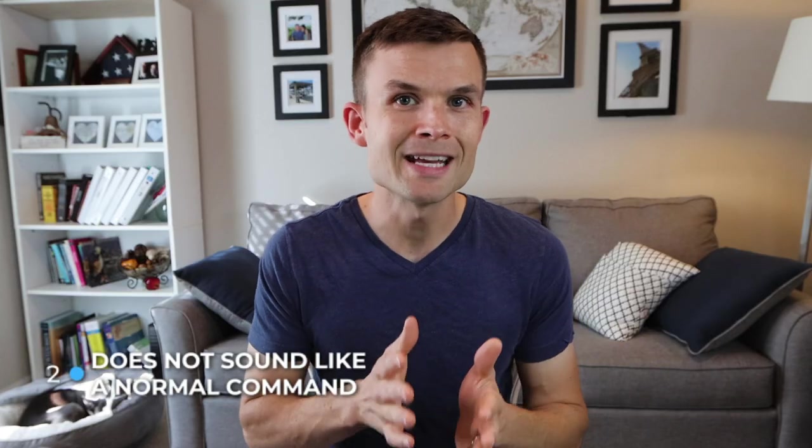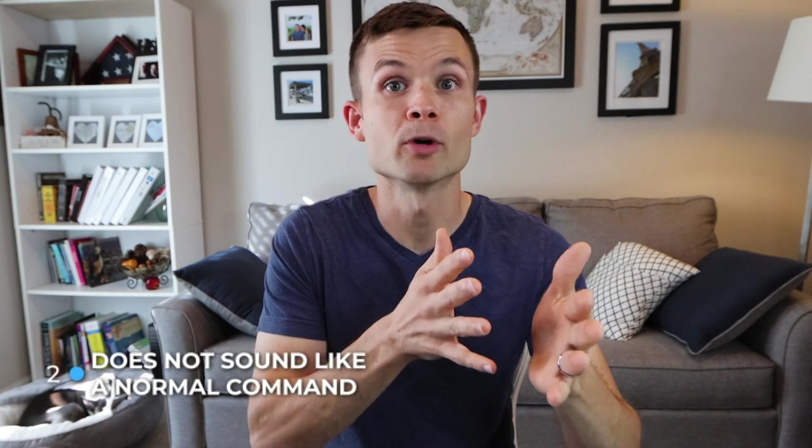Tip number two: choose a name that doesn't sound like a normal command — like sit, stay, and especially no. You might not want to name your Boston Terrier male Joe, because it sounds a lot like no. Avoid names that are near or similar to commands you might be saying in the future.